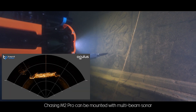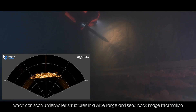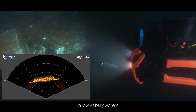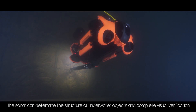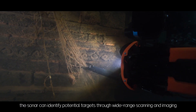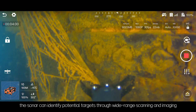Chasing M2 Pro can be mounted with multi-beam sonar, which scans underwater structures in a wide range and sends back image information. In low visibility waters, the sonar can determine the structure of underwater objects and complete visual verification. In search and rescue scenarios, the sonar can identify potential targets through wide range scanning and imaging.